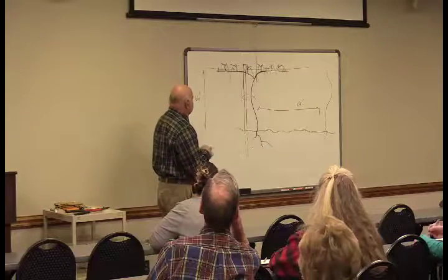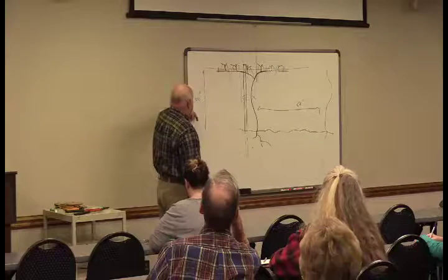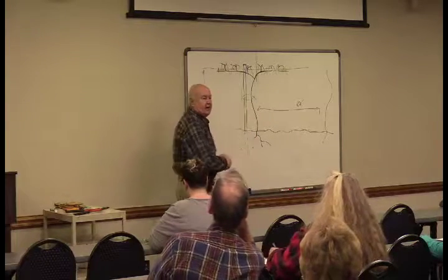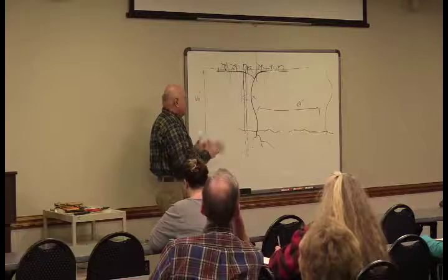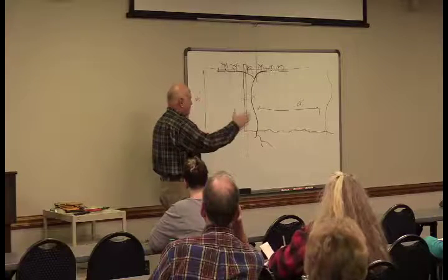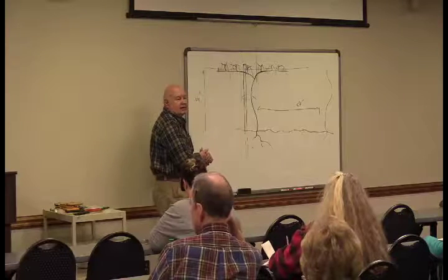This is our commercial muscadine planting. Our wires are about five and a half feet tall and our vines are 20 feet apart in the row. Our rows are normally 10 feet apart. So if you're planting a new vineyard, you want 10 feet apart between rows and 20 feet between vines in the row.